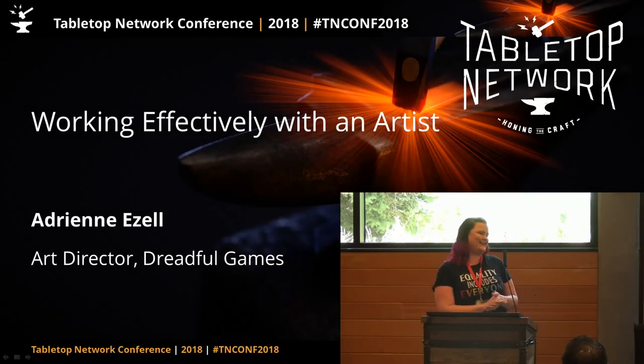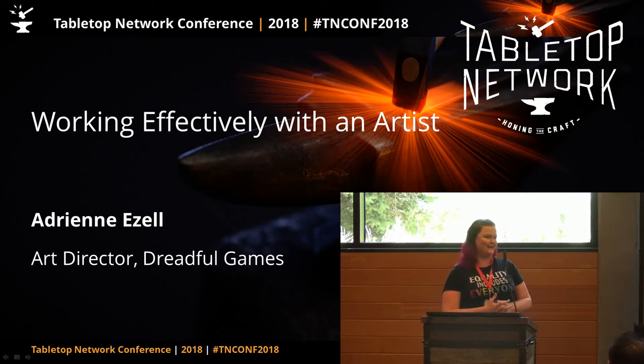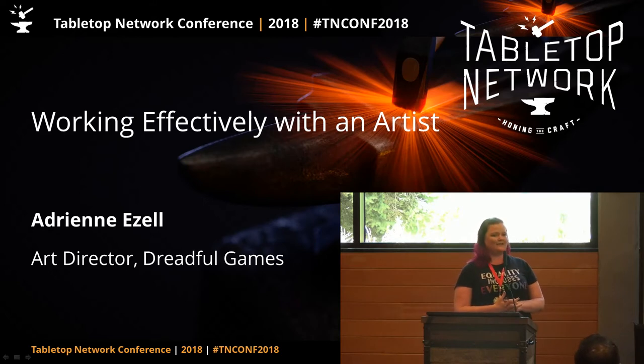Good afternoon. I am Adrienne Ezell. I am an art director. I've been doing graphic design for 12 years now. I come from the gaming industry, but rather the traditional term of that. I've worked for casinos, MGM, and Caesars Entertainment, doing a lot of short-term, we need it yesterday stuff. So I fit right into board games, it turns out.